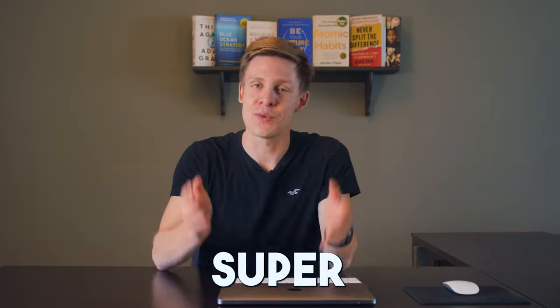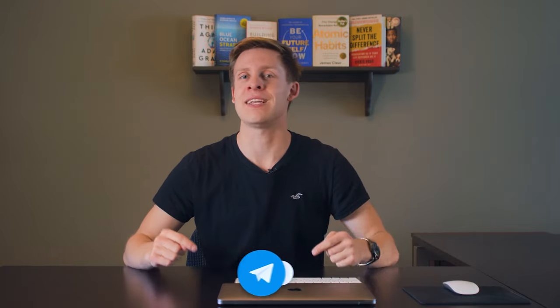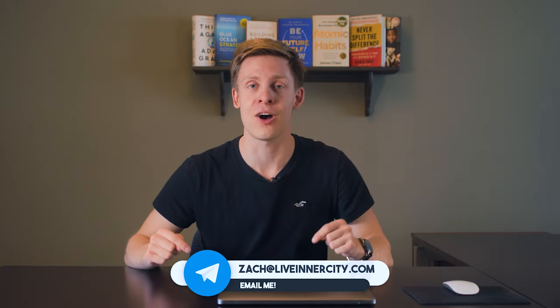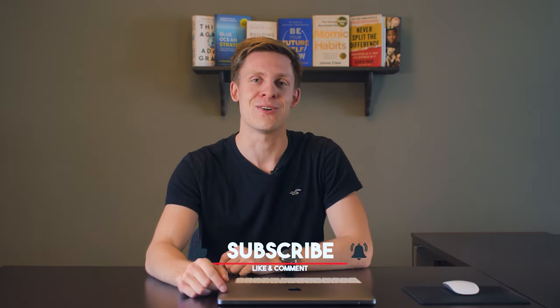I hope this information was super helpful. If you want a list of condo buildings in downtown Calgary that I think are good and some that I would avoid, be sure to shoot me an email at zach@liveintercity.com. Drop a comment if you have any other questions about moving to Calgary or buying real estate in Calgary. Thank you so much for watching — I will see you in the next video. Take care.